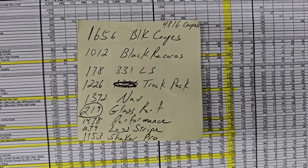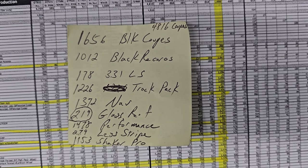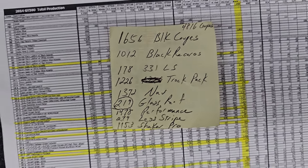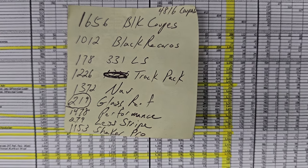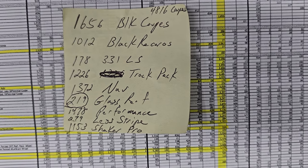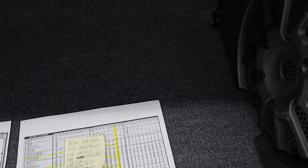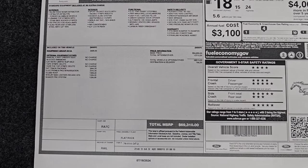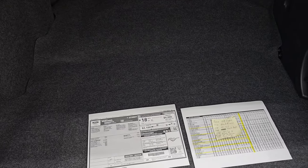Here is a printout of all the options on the car. Everything in yellow is what this car has. 4,816 coupes were made in 2014; 1,656 were black coupes. Of those black coupes: 1,012 had Recaros; 178 had the 3.31 limited slip differential; 1,226 had track pack; 1,372 had the electronics package with navigation; 219 had the glass roof; 1,478 had the performance package; 279 had the stripe delete, which this one has; and 1,153 had the Shaker Pro with the subwoofer. There is also a tire inflator kit underneath. Really the only option not on this car is the car cover. So this is one of the most expensive coupes you could have purchased in 2014 for the GT500.